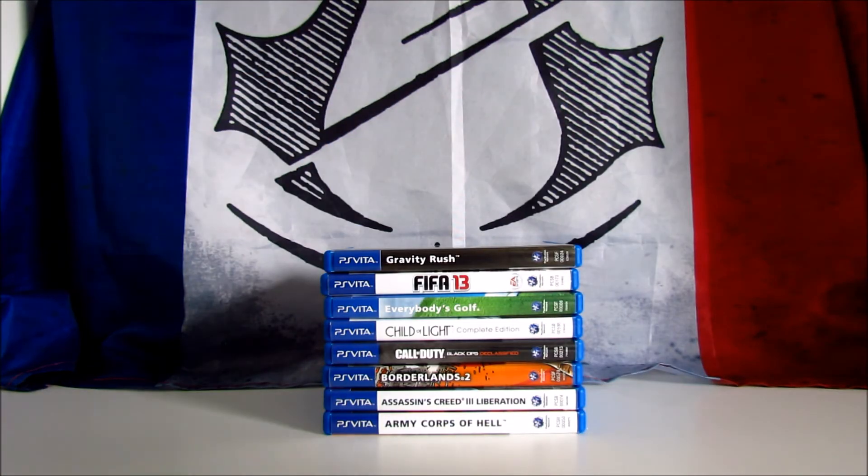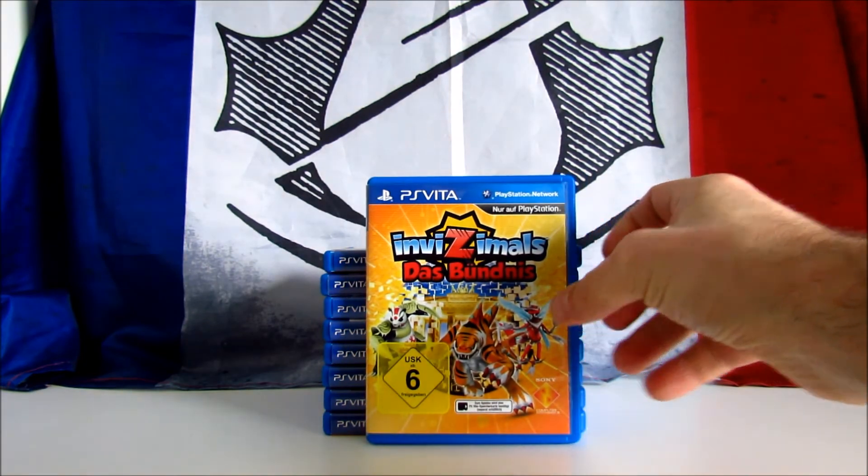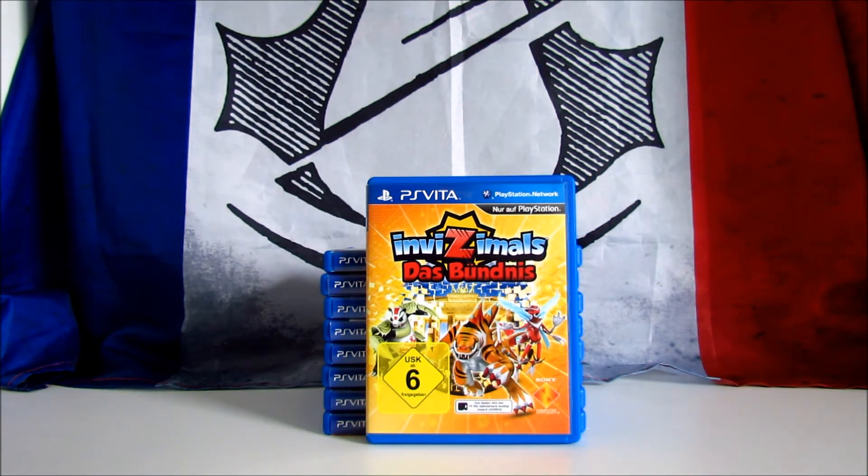The next one is a PlayStation exclusive: Invizimals The Alliance. It's a third-person turn-based card battle-adventure game developed by Magenta Software and published by Sony. It features cross-play with the PS3 game The Lost Kingdom. This is another cheap one — I paid only 4 euros, and it's perfect to add a little to my PS Vita collection.